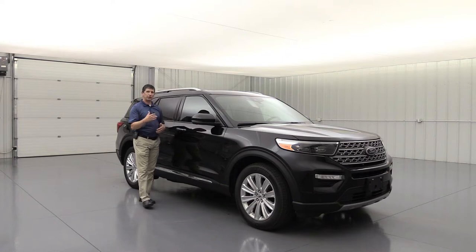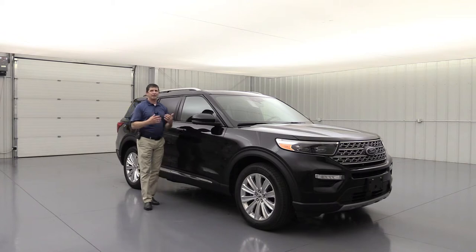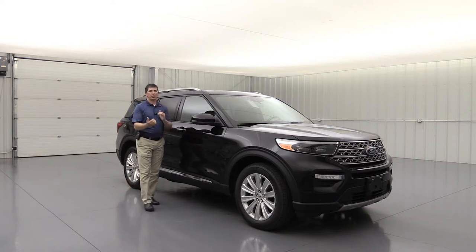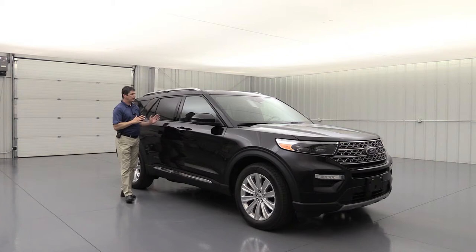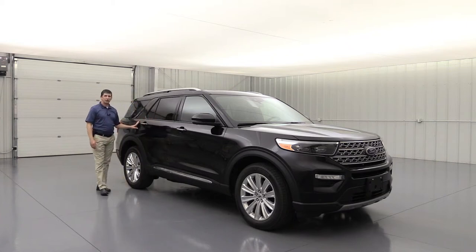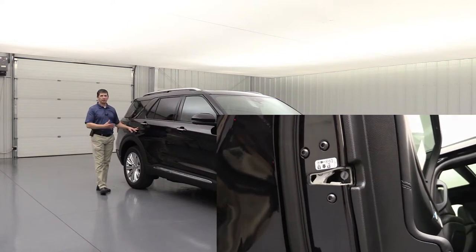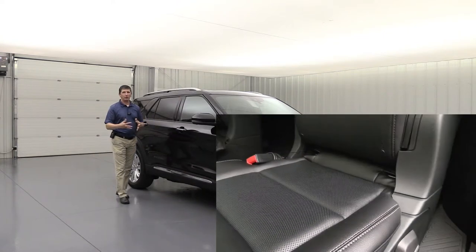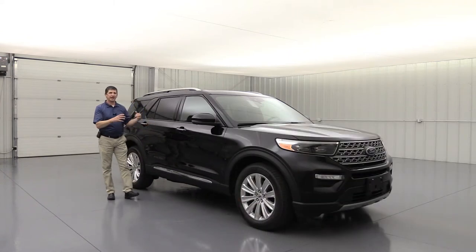Another standard feature after an accident is post-collision braking. If you aren't able to stop, it will engage the brakes for you so the vehicle doesn't continue moving. Child safety locks are also standard — a great way to lock those doors so kids can't open them. The LATCH system — lower anchors and tethers for children — allows you to fasten booster seats and such down to the back of those second row seats.